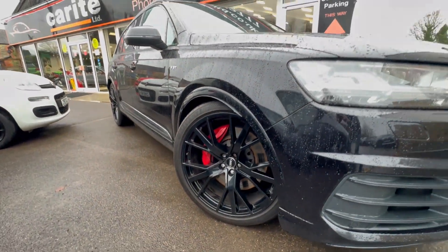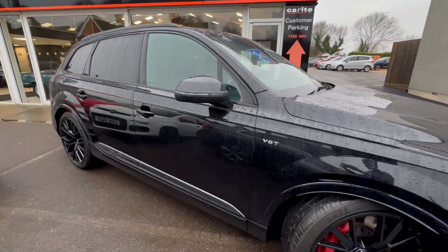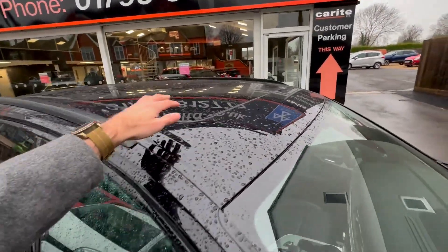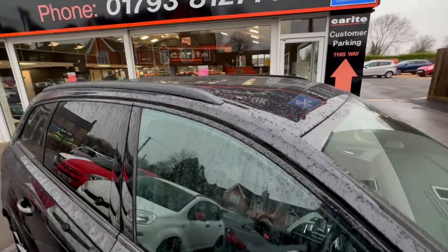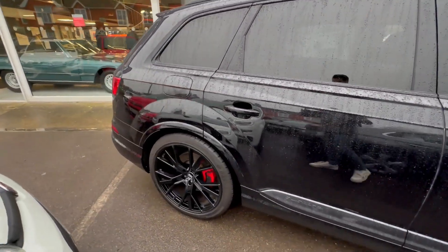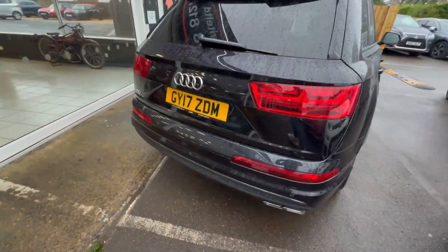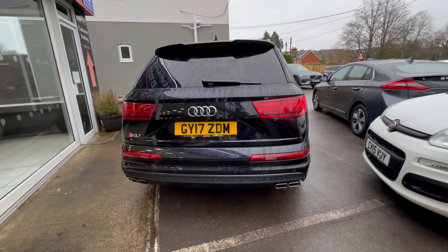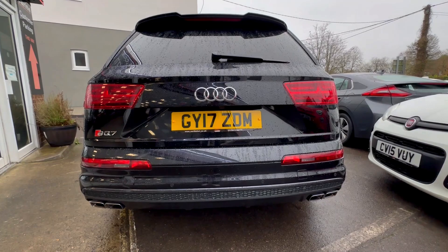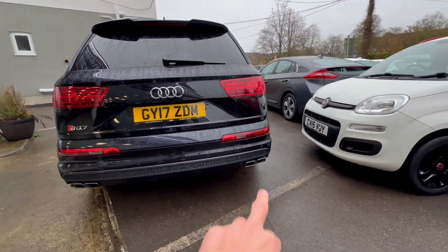You've got upgraded calipers painted red with the S emblem, giving it a really aggressive contrast throughout. It's a very clean example, really well looked after. You've got an upgraded sliding panoramic roof. It is powered by a four-litre V8 — it is actually a diesel, and I never thought I'd say this, but for a diesel the vehicle sounds really really good. In dynamic mode with the valves open it's got a really nice burble and a good low tone. You can see the really aggressive quad pipes there.